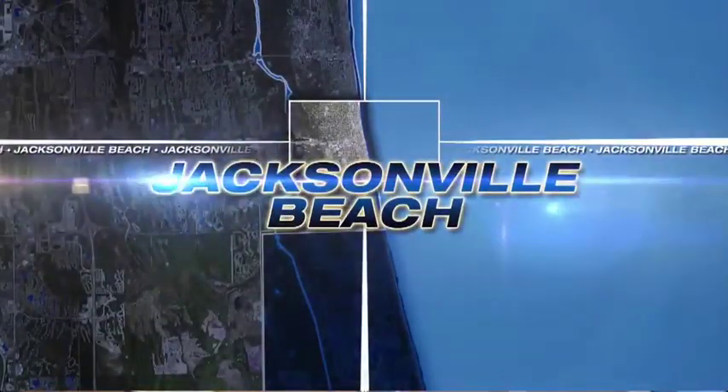Now to Jacksonville Beach, where viewers have been sending us pictures of a mysterious piece of debris that washed ashore. Channel 4's Nicole Snyder went and checked it out and shows us what she found.